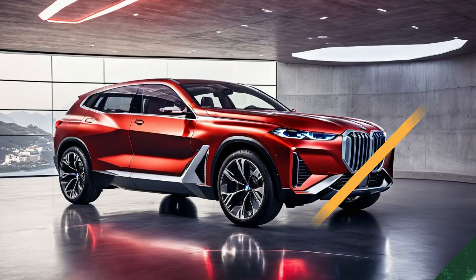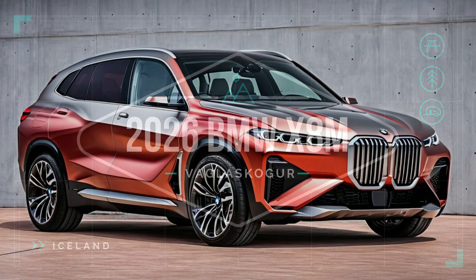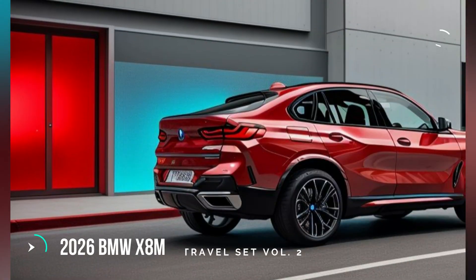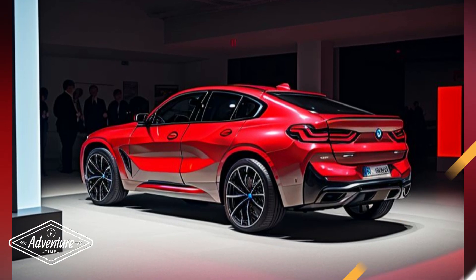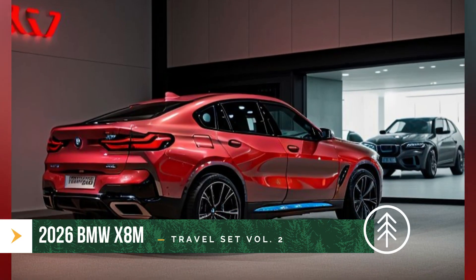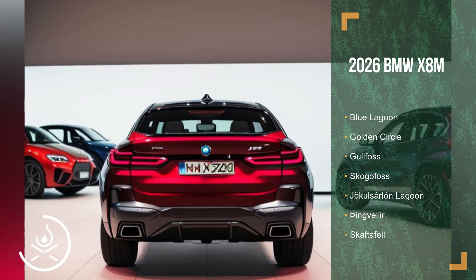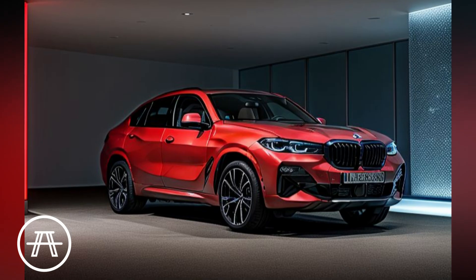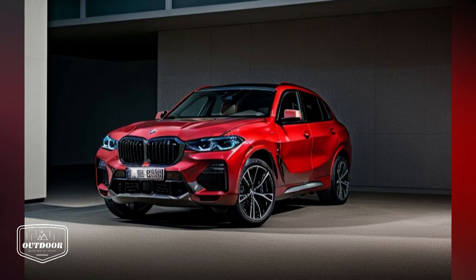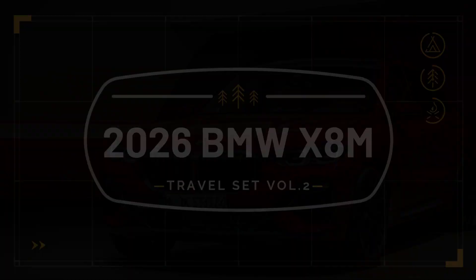2026 BMW X8M Design Breakdown — a glimpse into the bold and aggressive future of BMW SUVs. The 2026 BMW X8M is a bold statement in the world of luxury SUVs, representing a future where aggressive styling meets cutting-edge technology. This design breakdown will explore the intricacies of the X8M's exterior and interior, highlighting how BMW has set a new benchmark in SUV aesthetics and functionality. Exterior design: a bold and aggressive stance.